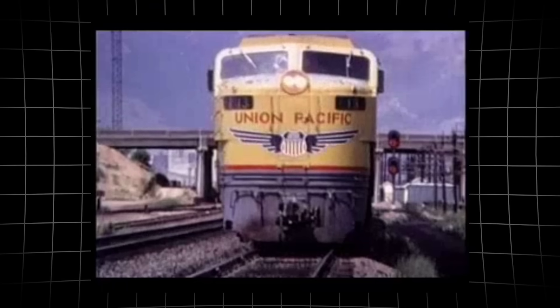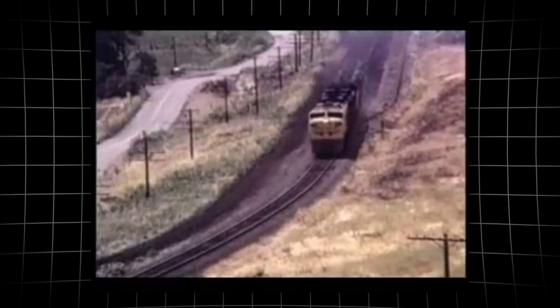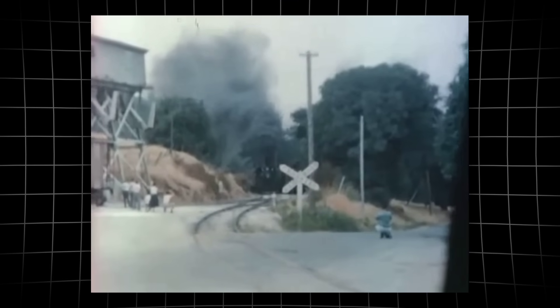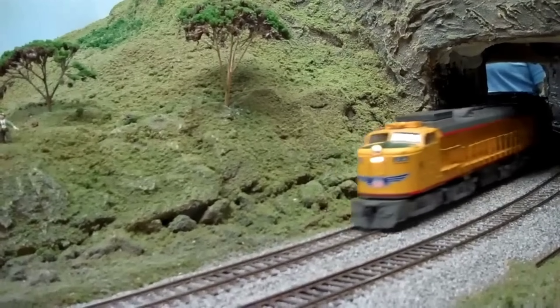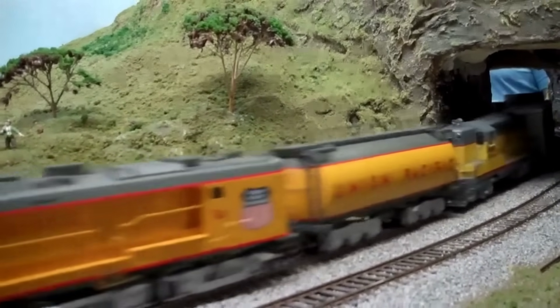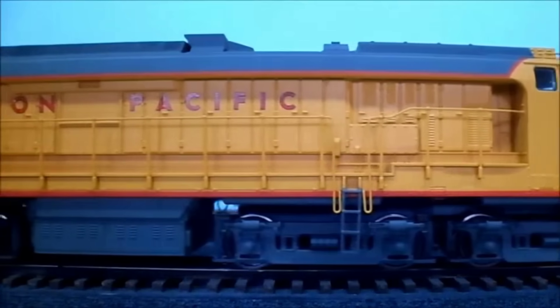Approaching the veranda as it idled, the first thing that hit was the sound — not the chuff of a steam engine or the steady thrum of a diesel, but a high-pitched roar, like standing beside a jet preparing for takeoff.